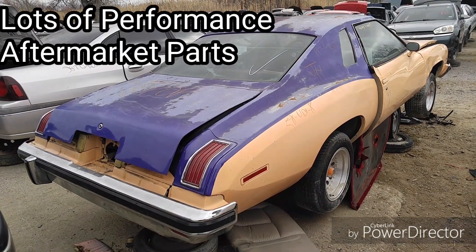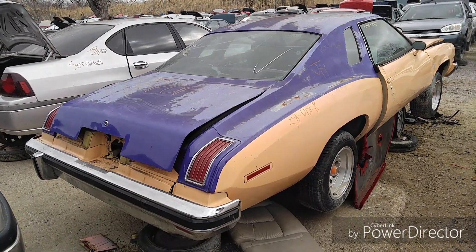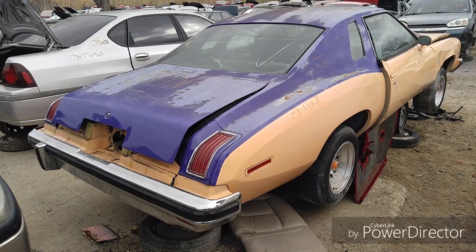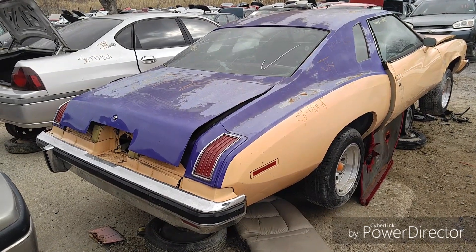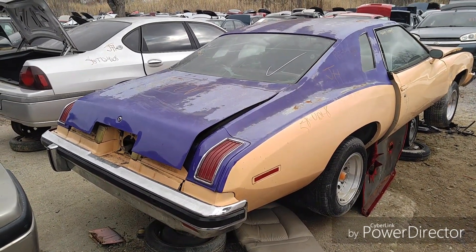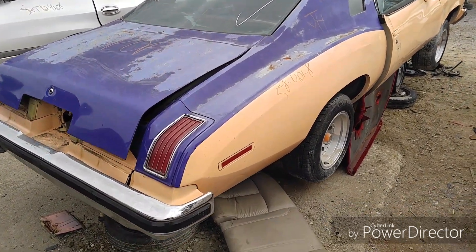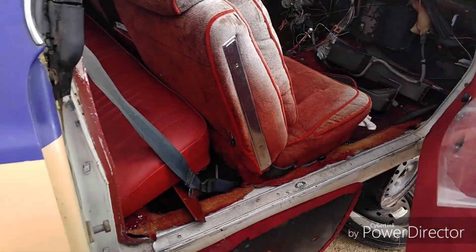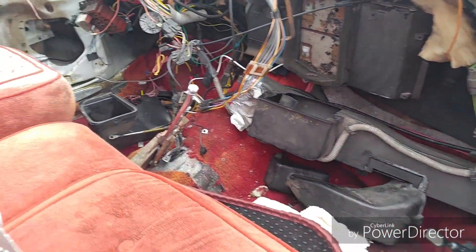Alright, we've got something that's kind of rare here — not only because of the car itself but because of some of the things it has on it, stuff you really don't see in the yard. What we've got is a 1975 Pontiac Grand LeMans. Let's check it out. As you can see, this car's been sitting for a while.